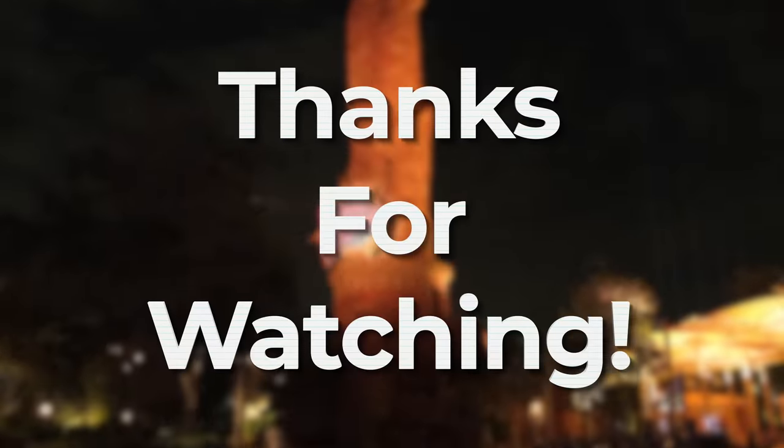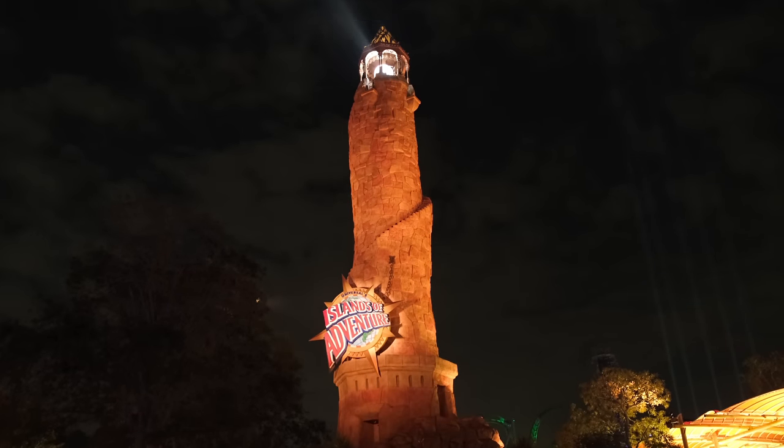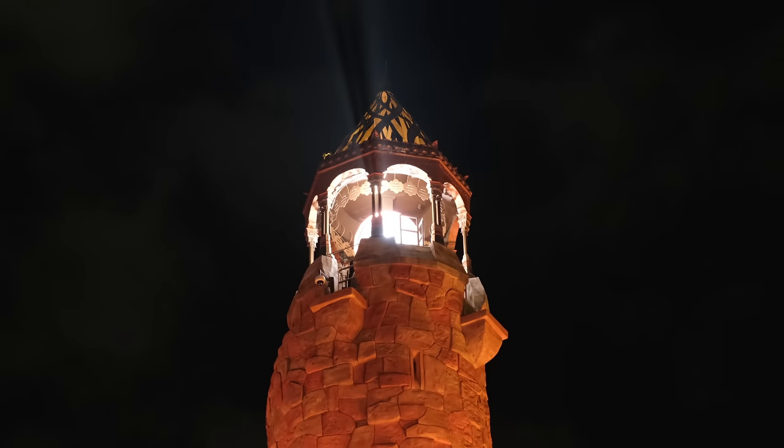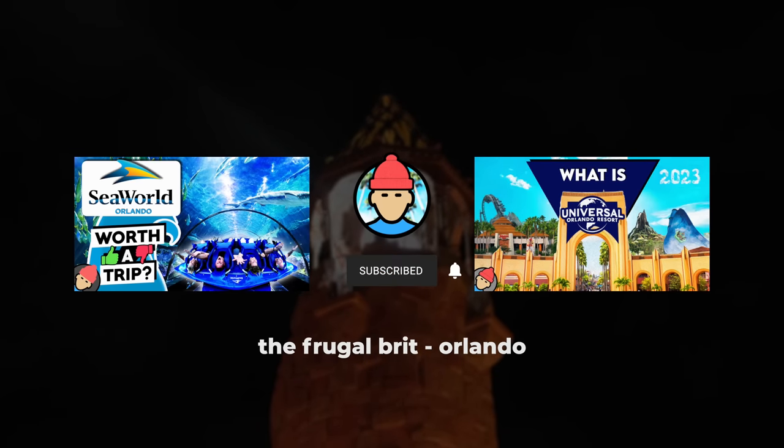That's it for this video — I hope you found it useful. Always grateful if anyone has extra tips to share in the comments, as I'm always learning stuff from you guys. If you're interested in future Universal Orlando or Disney World content, don't forget to subscribe.